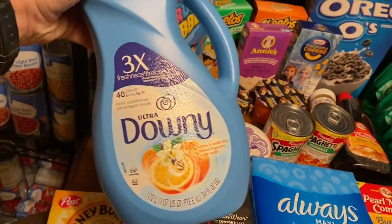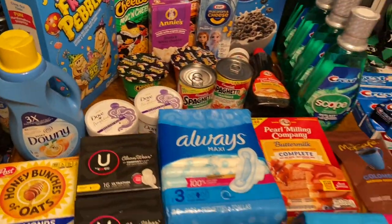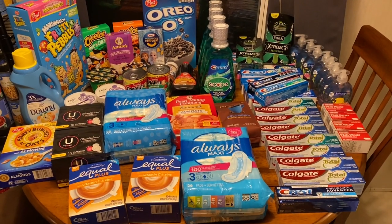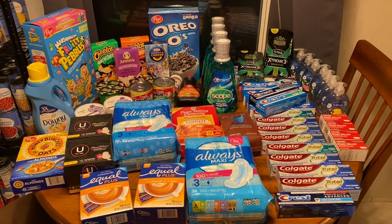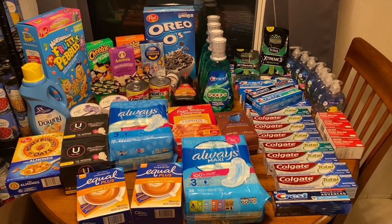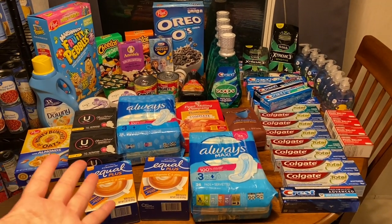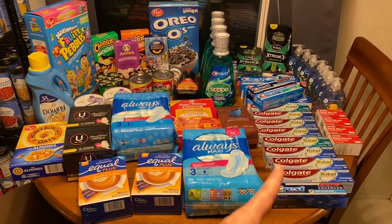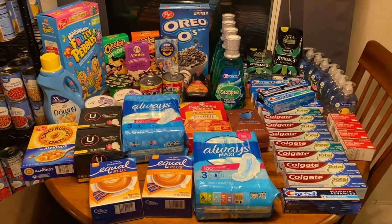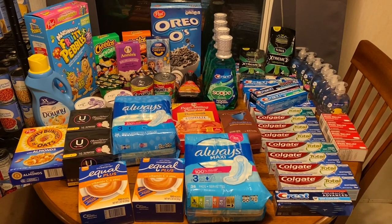The last item is a Downy fabric softener in citrus and vanilla that I got on clearance. So we have a ton to donate this time and I'm really excited. You guys already know I love to coupon, and one of the benefits of couponing and finding freebies is that for items we are not going to use, they become super easy donate items for people who might otherwise go without.